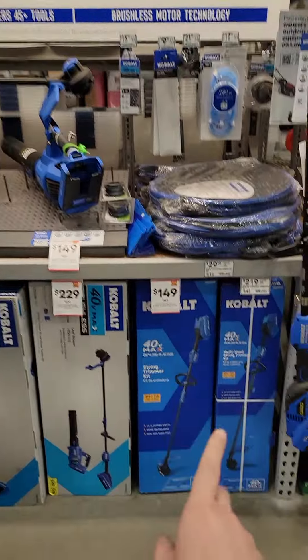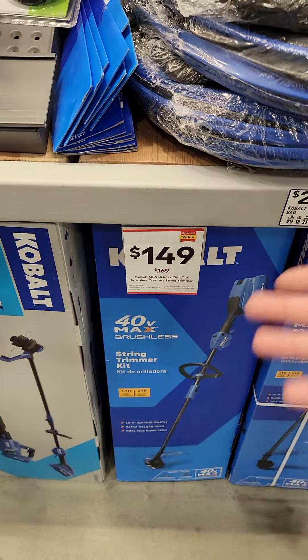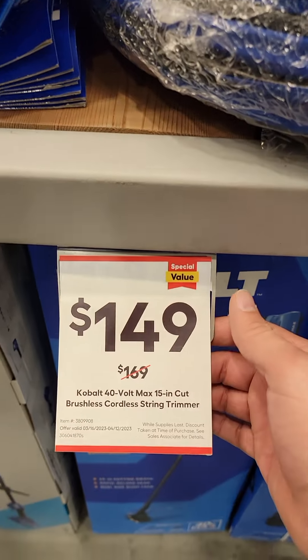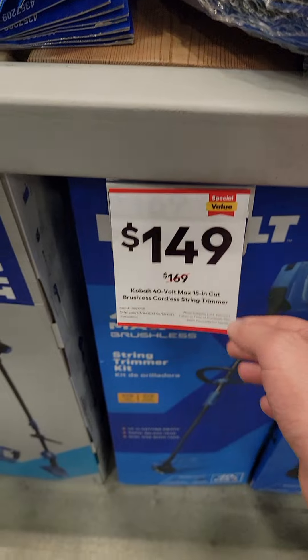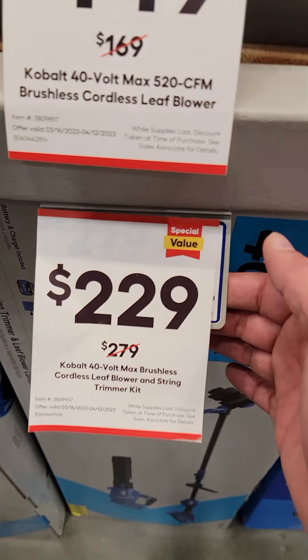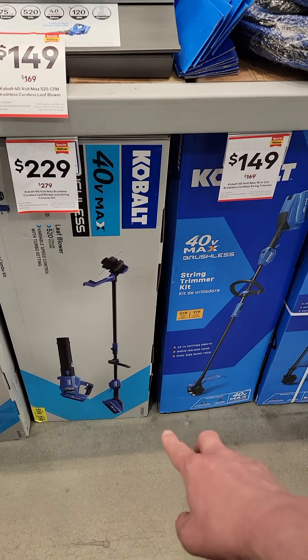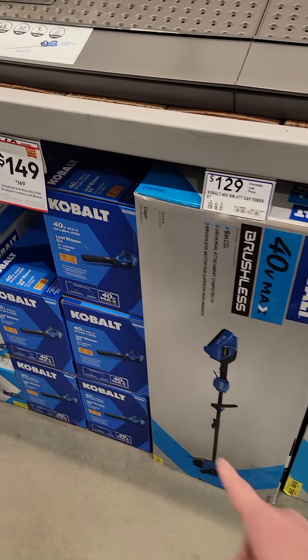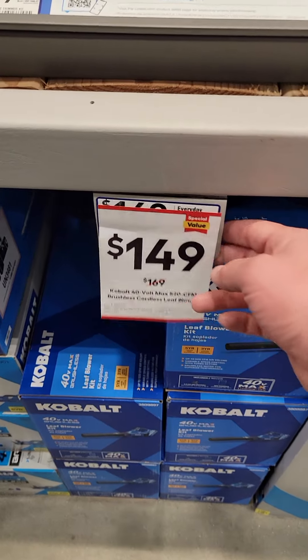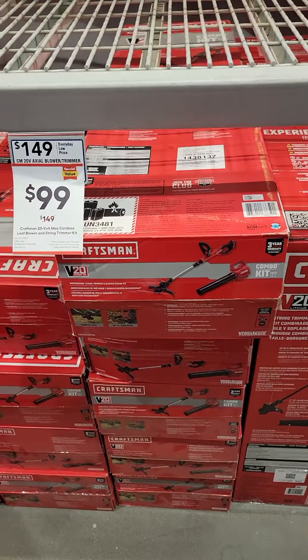We're at Lowe's today — let's take a look at some of the deals. The Cobalt 40-volt brushless string trimmer is $20 off at $149. The string trimmer and leaf blower combo kit is $50 off at $229, and both come with a battery and charger. The leaf blower by itself is $149, so $20 off.